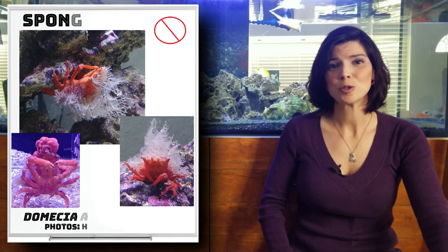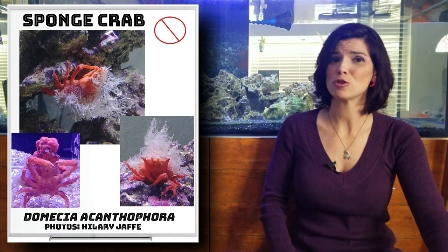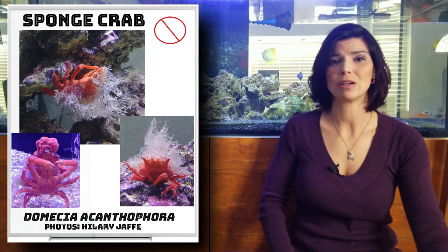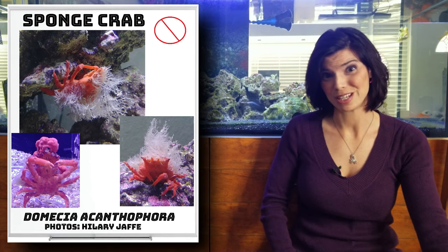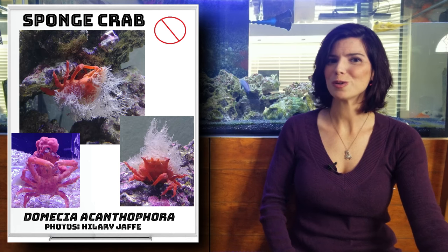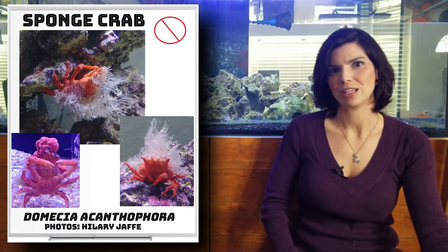The last one in this large group, which falls in the same category as the decorator crab, is the sponge crab. They're also a type of decorator crab, but instead of decorating with corals, they decorate themselves with sponges. Another one that might not be reef safe, but really cool if you have a FOWLR tank. Just make sure they won't become a tasty snack for something living in your tank.